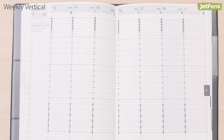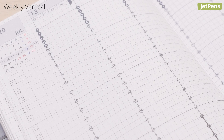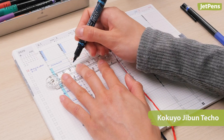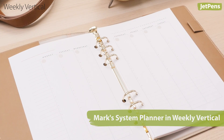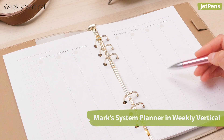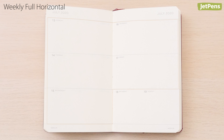Super organized people will benefit most from a vertical layout — each day is a separate column divided into hours. One of our favorite dated planners, the Kokuyo Jibun Techo, uses this format. A similar undated option is the Mark's System Planner Refill in weekly vertical.